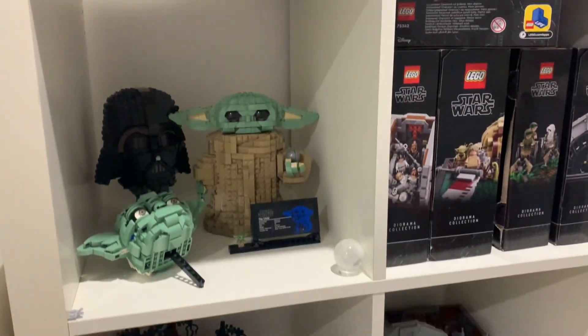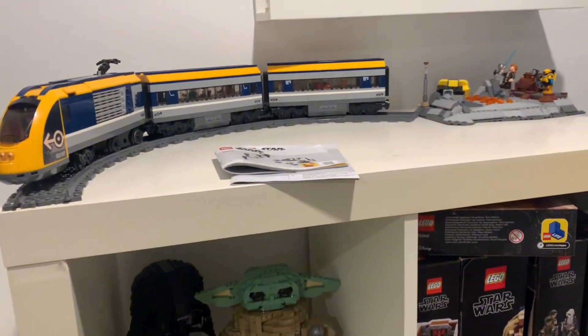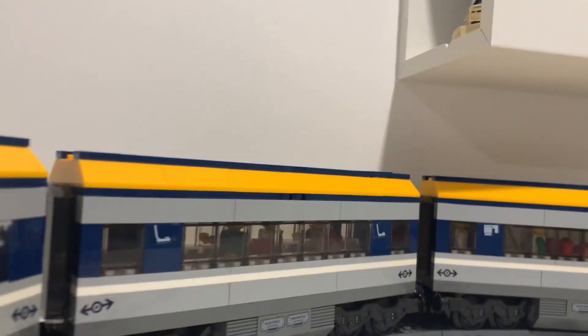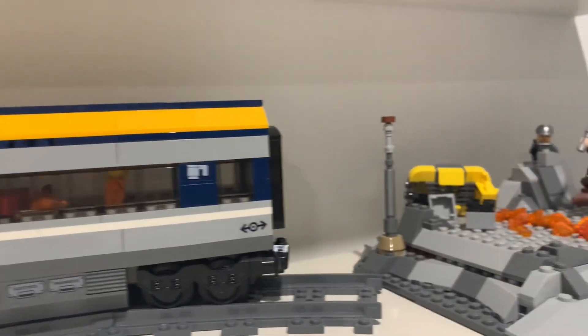As some of you may or may not know, I have just finished a round-the-world trip and have been to LEGO stores all around the world. So I thought I'd make a video showing you guys what I got. These sets will be in a smallest to biggest order, so without further ado, let's get started.